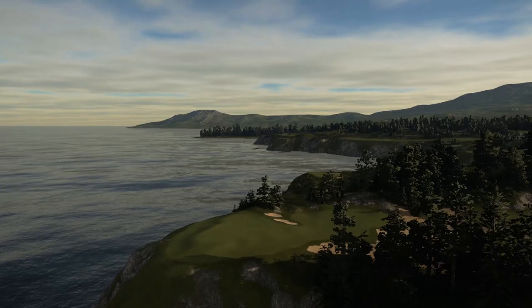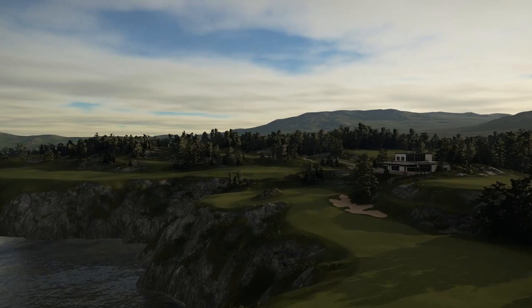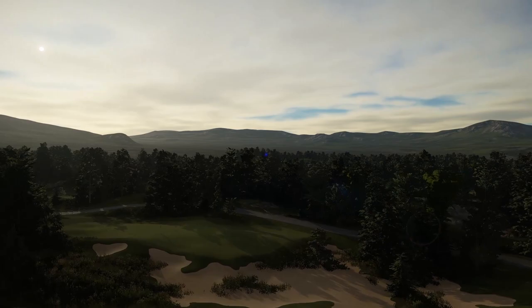Inspired by a lot of bucket list courses, principally Cabot Cliffs, Frys Head, Old Sandwich and Royal County Down, Strathlawn is my entry into the World Cup of Design 2021. In this video we can look over every single hole, talk through some of the key strategic features as well as what I love about the course. From the flyovers you'll see it's a cohesive and varied environment, and there's been a huge amount of fun building this one. I hope you'll gain a bit of an appreciation for the place.